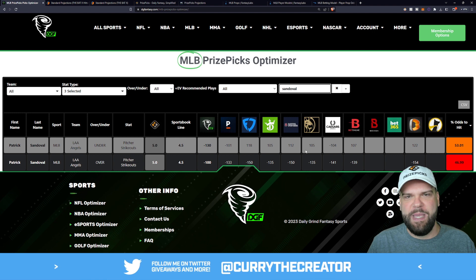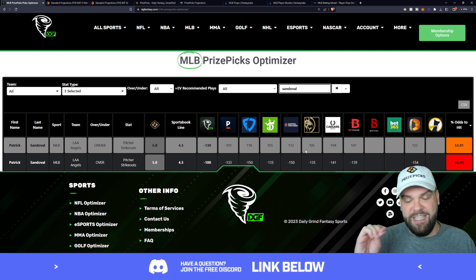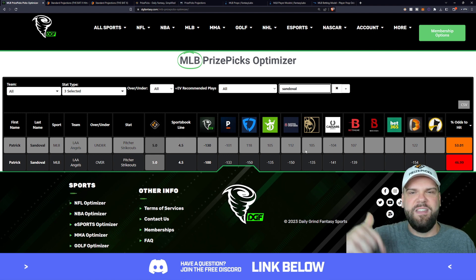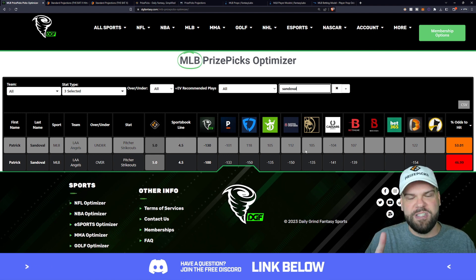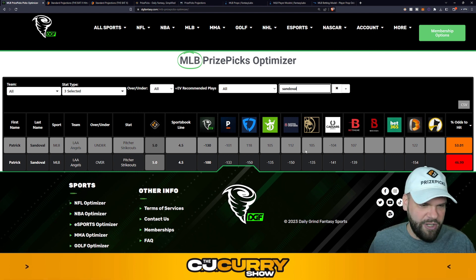If you want to jump on the best picks and plays before the value gets sucked out of it, you're gonna want to use this tool. Head down to the description of today's video — I've left a coupon for $5 off your first month of the Daily Grind Fantasy Optimizer. Click the link, get started, start using it today.